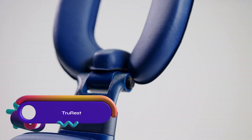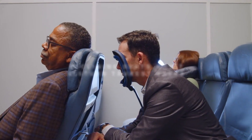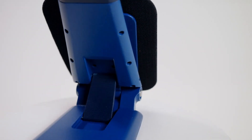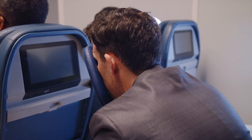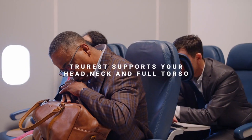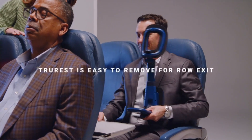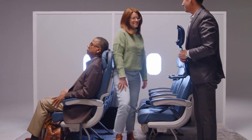TrueRest is a RestAid solution designed for enhanced comfort and deeper rest during travel. Its ergonomic design supports the full body, promoting easier breathing and relaxation. Adjustable to accommodate various body shapes and sizes, it is lightweight, portable, and easily set up. Folding to the size of an iPad, it is ideal for compact travel.